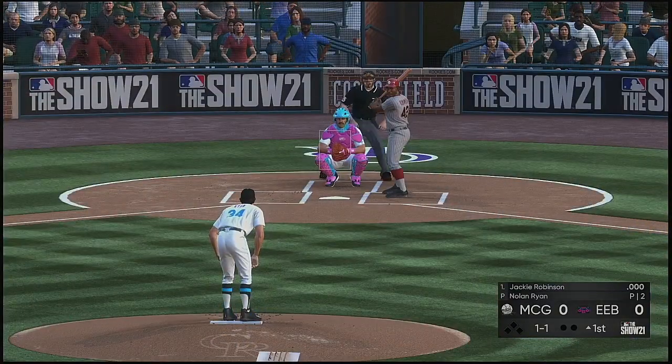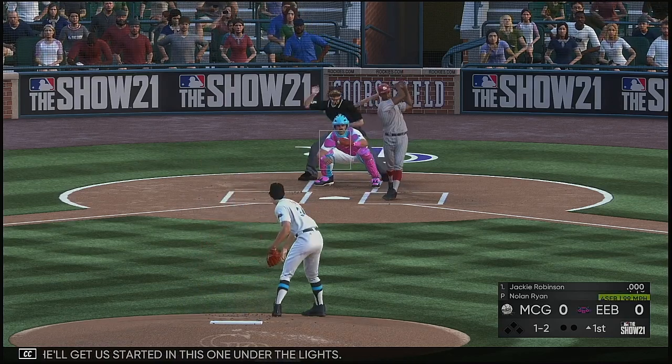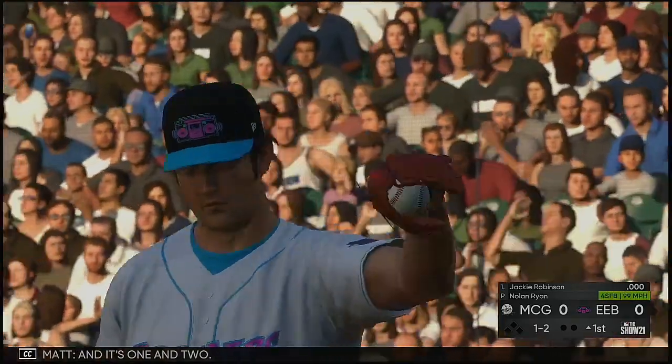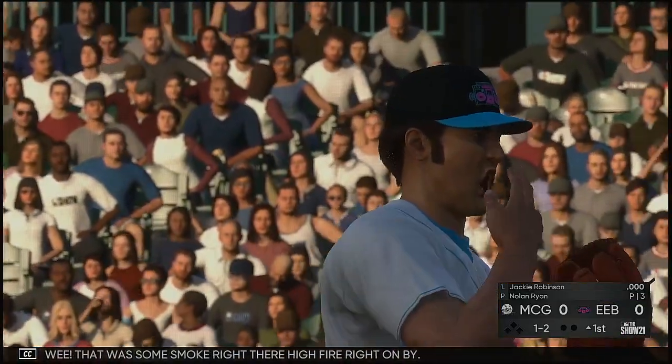Now in the box, Jackie Robinson. He'll get us started in this one under the lights. And it's one and two — one ball. Woo-wee, that was some smoke right there. High fire right on by.